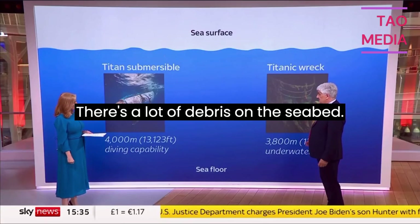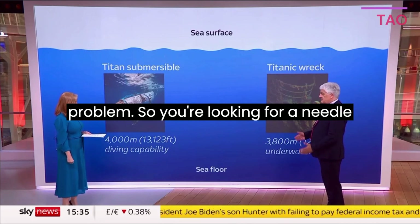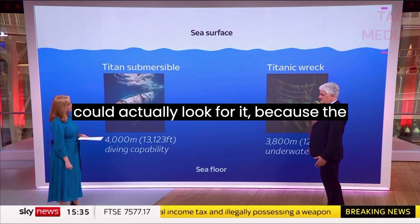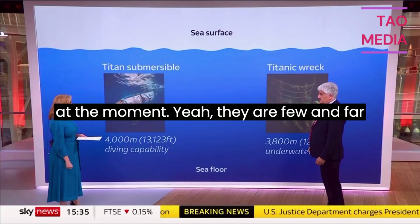There's a lot of debris on the seabed, and Titanic itself is of course part of the problem. So you're looking for a needle in a haystack here, even if you actually had any vessels in the vicinity that could look for it. Because the only thing that can really look for it is another submersible, and they don't have one at the moment.